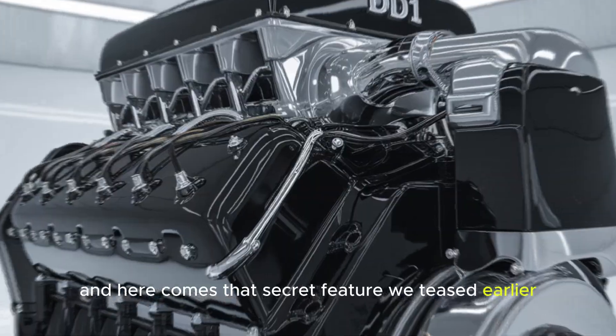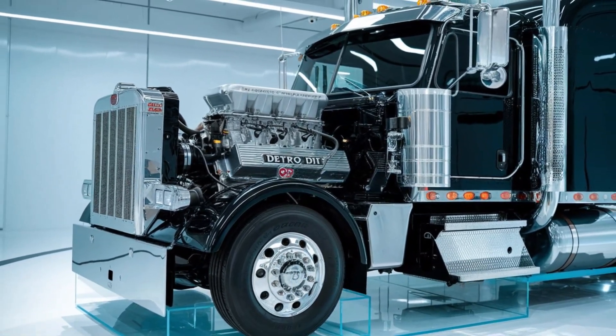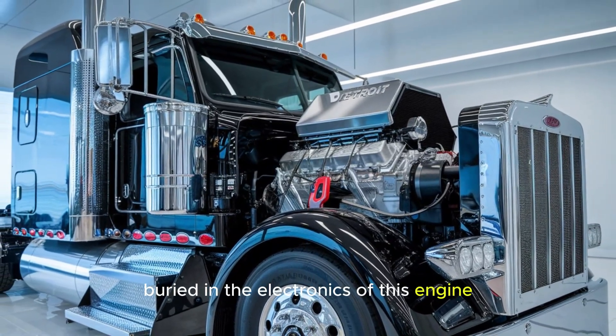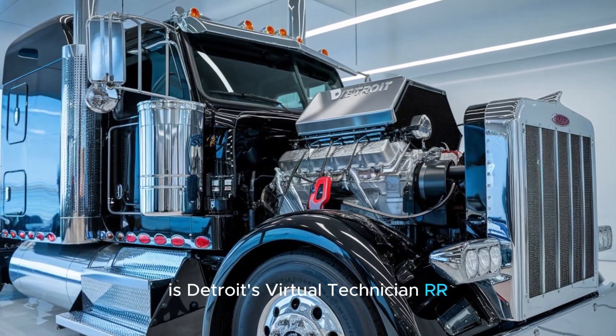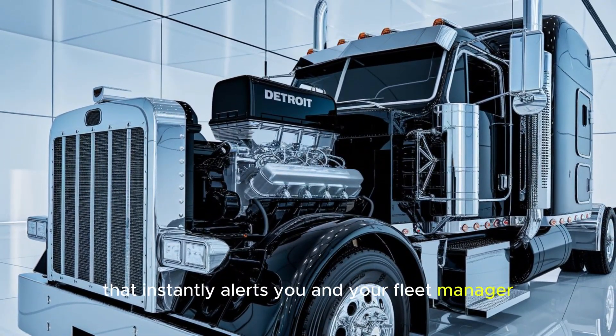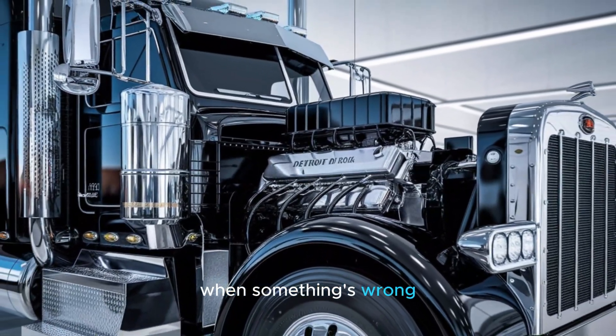And here comes that secret feature we teased earlier — the Virtual Technician, your built-in pit crew. Buried in the electronics of this engine is Detroit's Virtual Technician, a remote diagnostic system that instantly alerts you and your fleet manager when something's wrong.